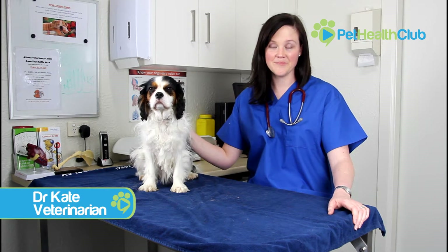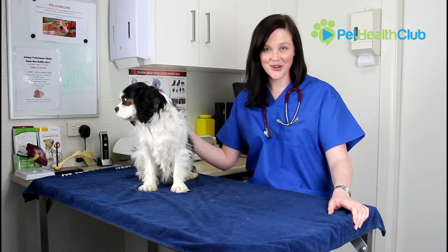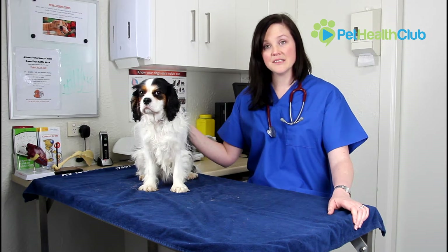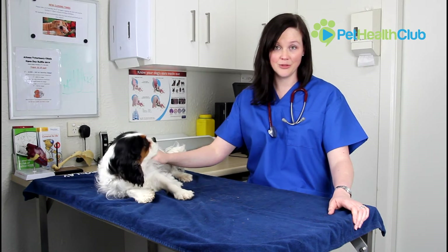Hi, I'm Dr. Kate from the Pet Health Club and today I'm going to be talking to you about rat bait poisoning, otherwise known as rodenticide toxicity. Today we're going to be taking a look at how this affects your pet, some of the symptoms you need to look out for, and some of the treatments that are available if your pet does suffer from rat bait toxicity.